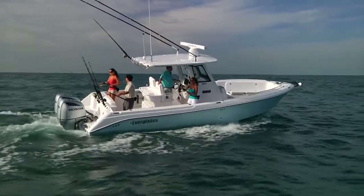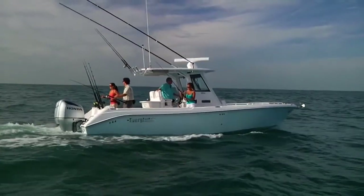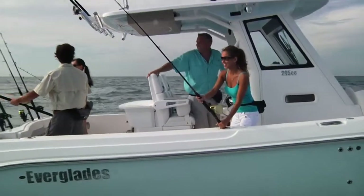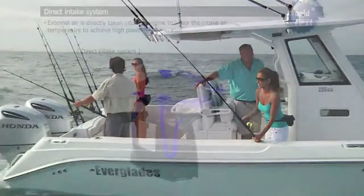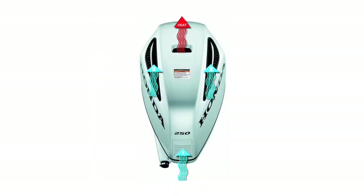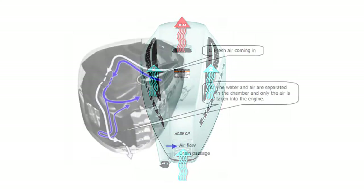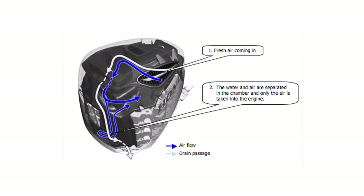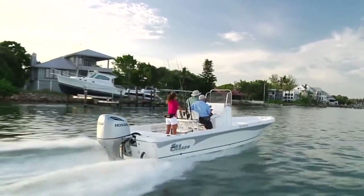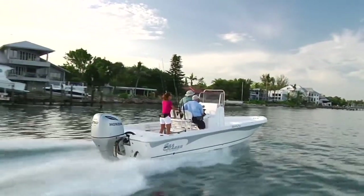This is perfect for simultaneously running accessories such as sonar, GPS, stereo, live wells and trolling motors. The BF250 also has separate dual air circuits: one to cool critical engine components and the other directs cool air from the upper intake vents, separates out any moisture and then inducts it into the throttle body. This system provides cooler, denser air for superior combustion. Cooler air means more amps and horsepower.